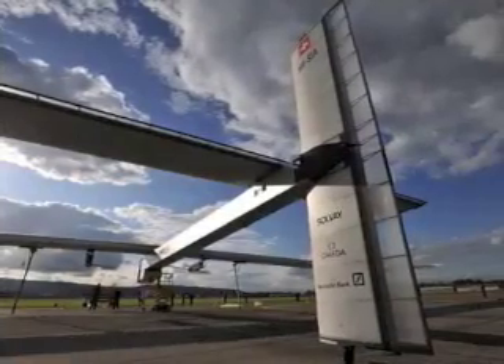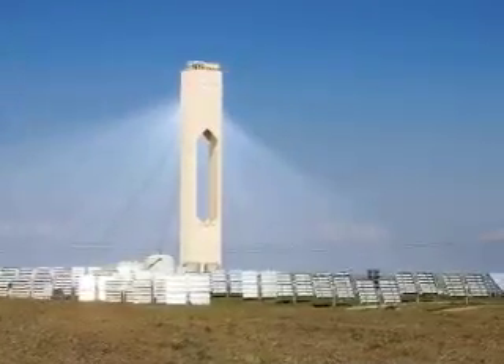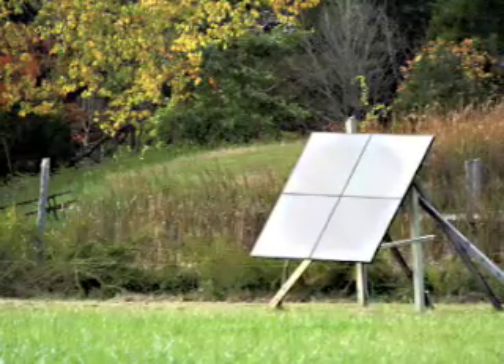A plane that runs solely on solar energy, a top five places to harness solar, and how an organic farmer is using solar energy to power his irrigation system.